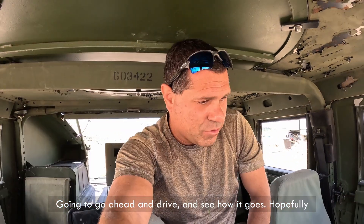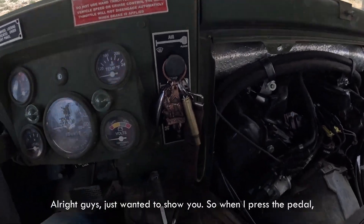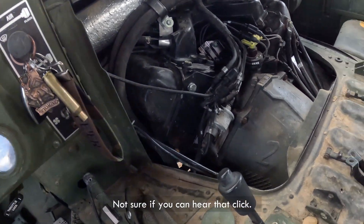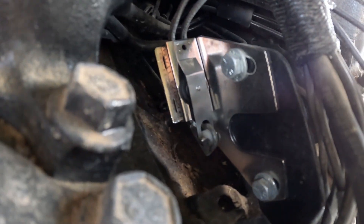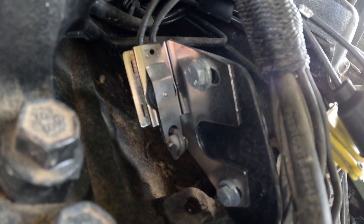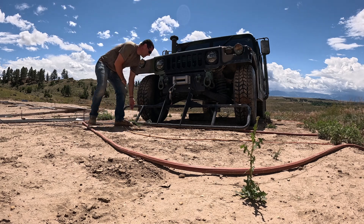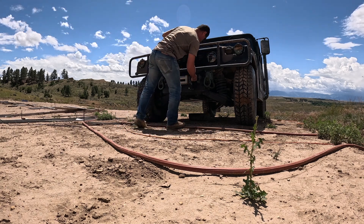Let's take it for a ride. I'm going to drive and see how it goes, and hopefully that fixed the problem. If not, we'll see what's next. I just wanted to show you — when I press the pedal you can hear it engaging. I'm not sure if you can hear that little click, but that's when it activates. I know it's windy today and it's hard to hear, but there it is.